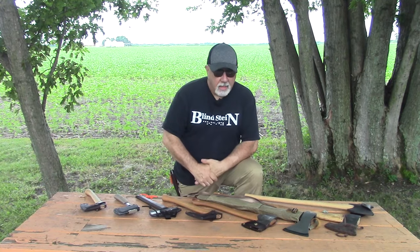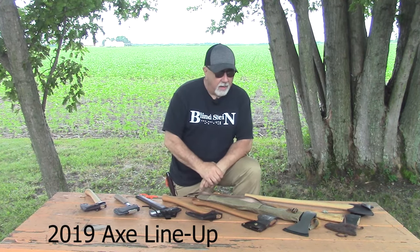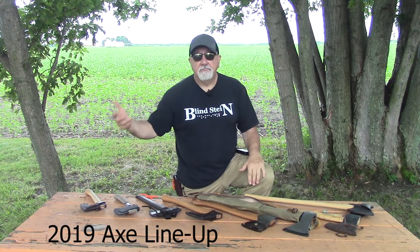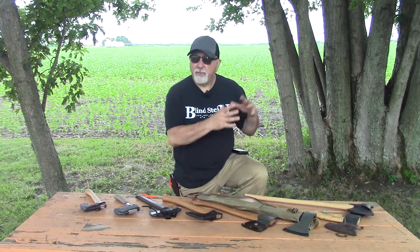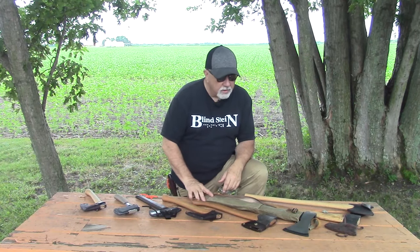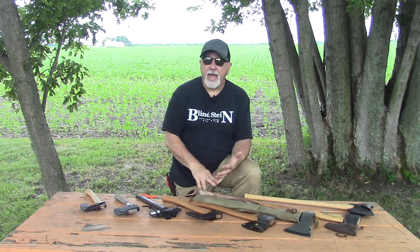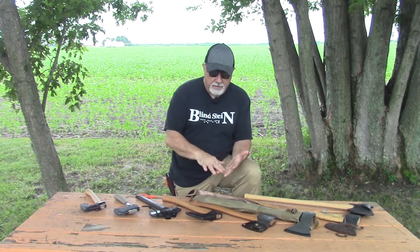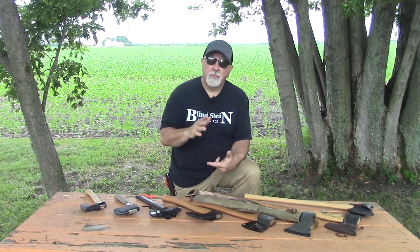Alright, welcome back guys. We've got eight different axes that we're looking at this year — one through eight from a few different companies. They range from small fireside camp-style axes you want to process food with or process small wood with right next to the campfire, all the way up to felling axes. I'm just doing the overview of what we're looking at. I'm not going to give you specs; I'll give you enough information to where you can get out on the website and look. All of these axes are pretty decent in their own right — some are better than others, some are just super impressive.